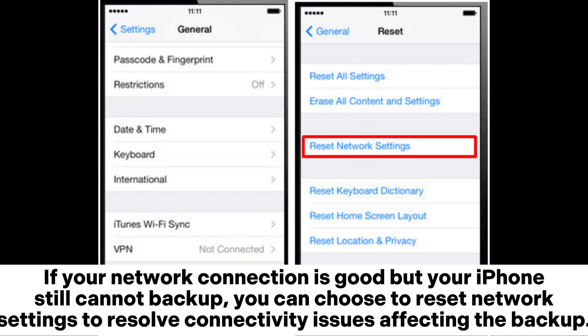If your network connection is good but your iPhone still cannot backup, you can choose to reset network settings to resolve connectivity issues affecting the backup.